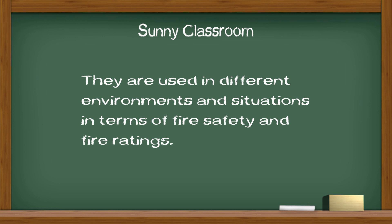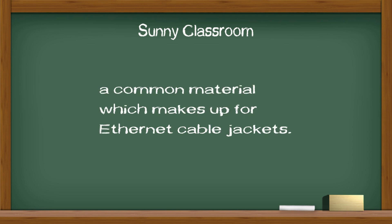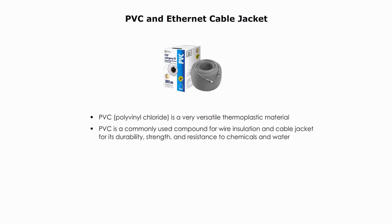They are used in different environments and situations in terms of fire safety and fire ratings. But first things first, let me talk about PVC, a common material which makes up Ethernet Cable Jackets. PVC, or polyvinyl chloride, is a very versatile thermoplastic material. It is a commonly used compound for wire insulation and cable jacket for its durability, strength, and resistance to chemicals and water. This type of PVC is flexible, not rigid PVC like PVC plumbing pipes at home.